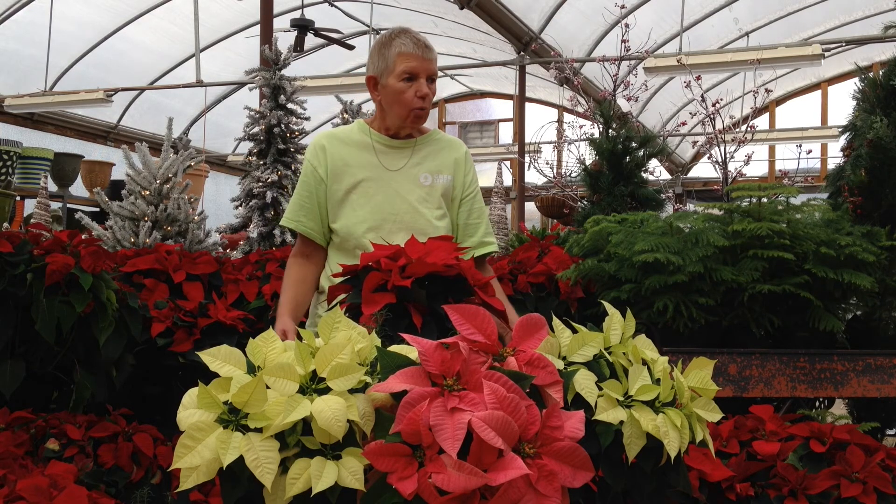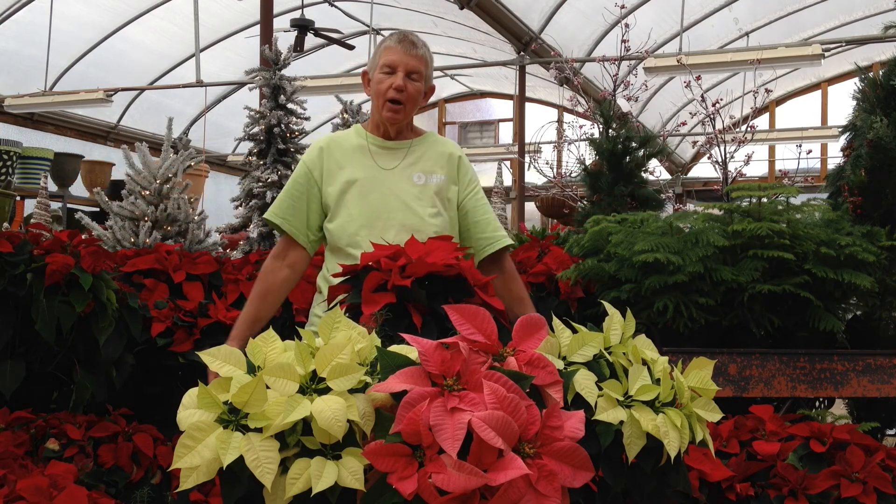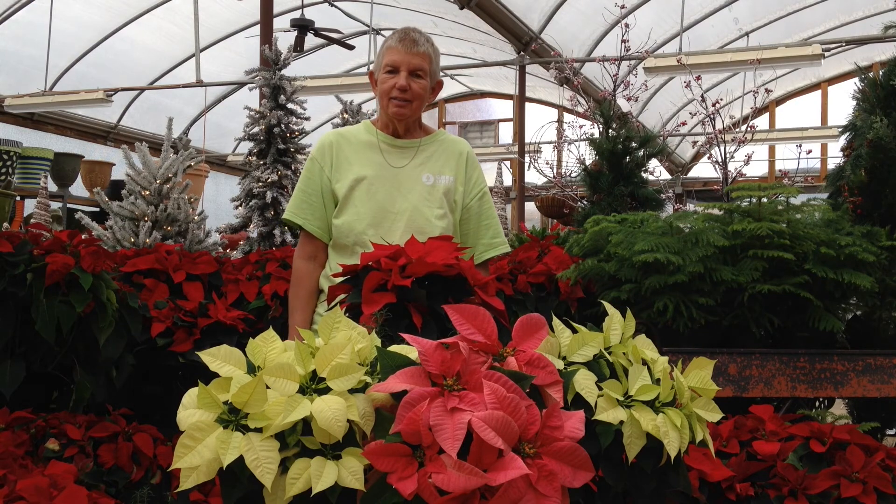This is Jane at Greenside Up with lots of poinsettias available. I hope to see you — have a very nice day.